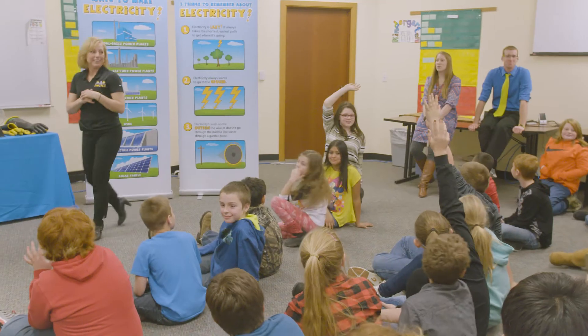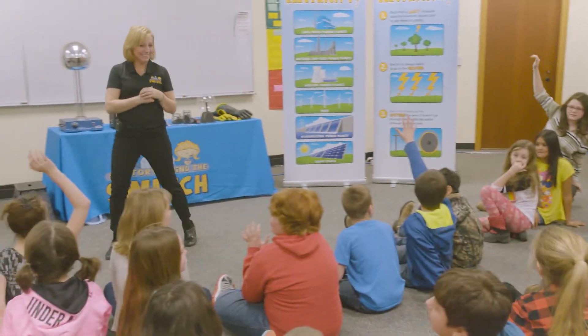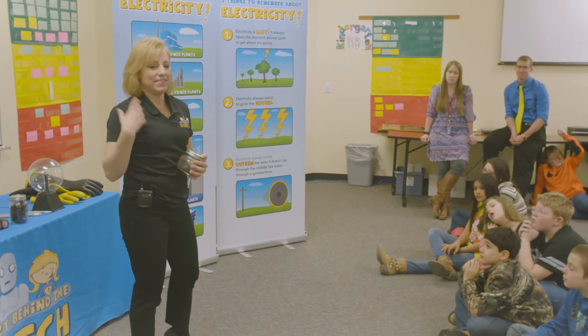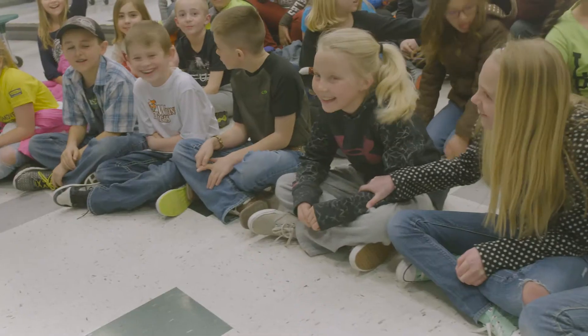It was a great opportunity for the kids to see things they've never seen before and experience some new things, where they got to deal with electricity and kind of learn about coal and how it's made, and all the different options of what they can do to create electricity and job opportunities in the future.